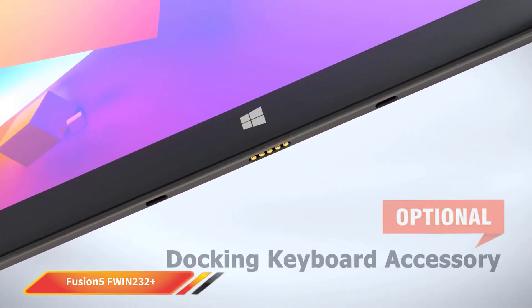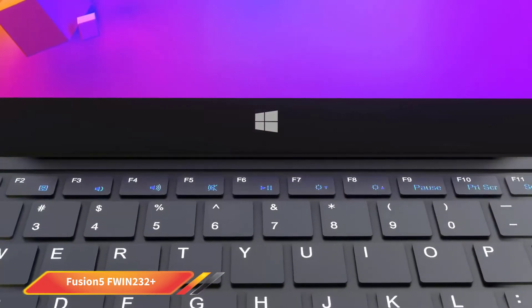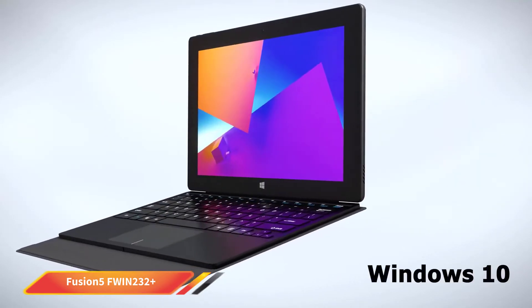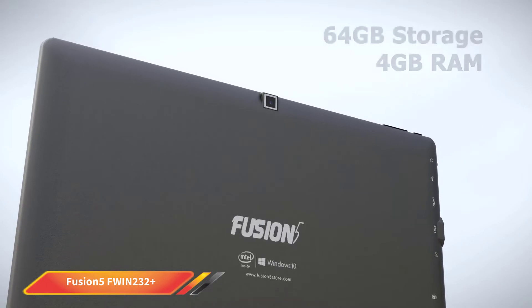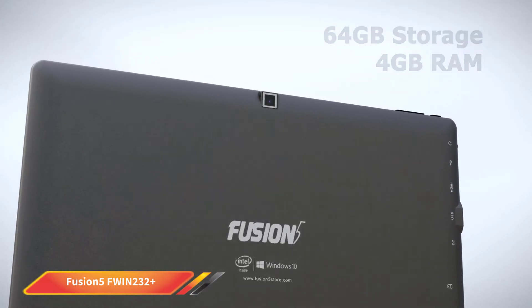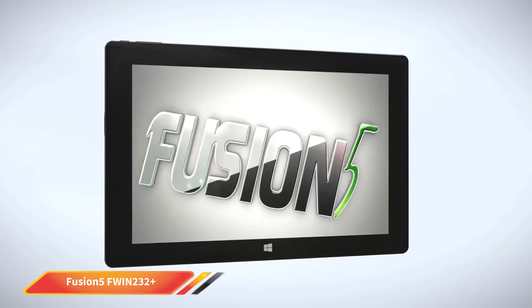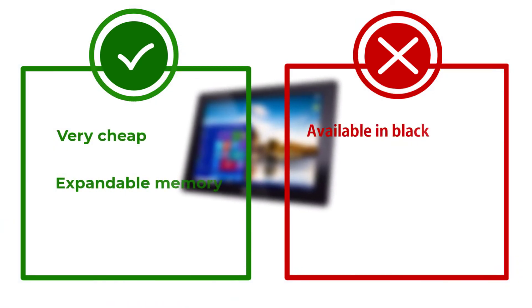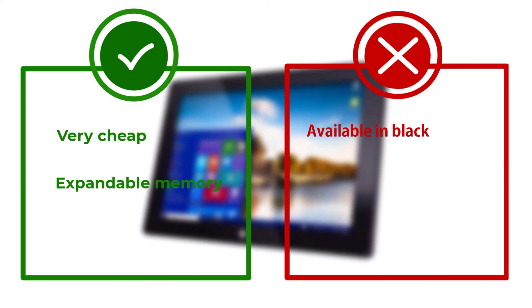The 4GB of RAM isn't going to be enough for Photoshop and other similar apps. However, it can still handle multiple windows open simultaneously and has no problem running essential productivity apps like Word and Excel. We also think the Fusion 5 FWIN-232 Plus is an excellent device for kids — if you need something for them to use on car journeys or are looking for an entry-level device so they can familiarize themselves with the Windows operating system, this tablet is a good option.